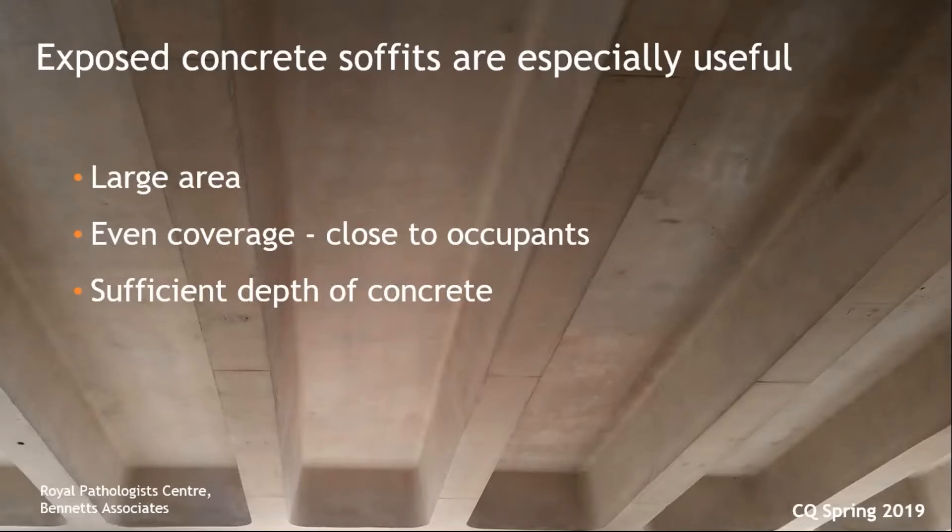An exposed concrete soffit is an especially useful way of bringing thermal mass into a building. By soffit, I mean exposing the underside of the concrete to the room below — the underside of a concrete floor — which becomes a ready-made ceiling. This is effective because it's usually a very large area, equidistant from the occupants, and there's often also sufficient depth of concrete to carry you through warm spells and get enough cool into the structure.